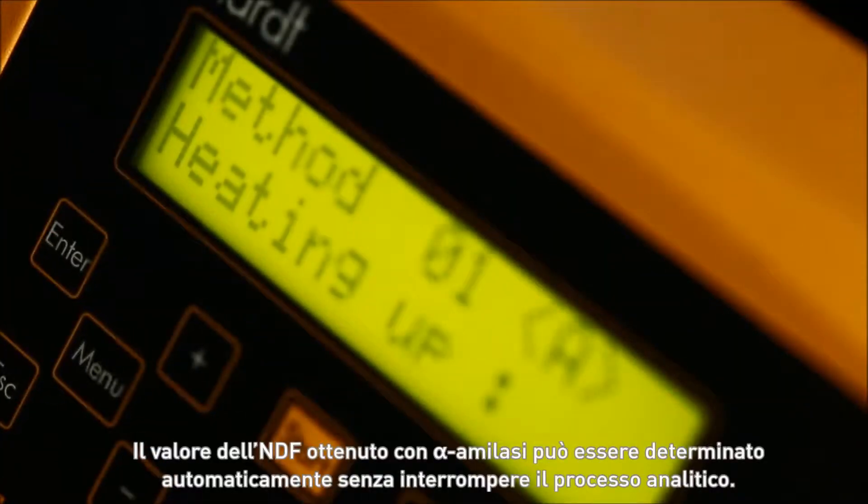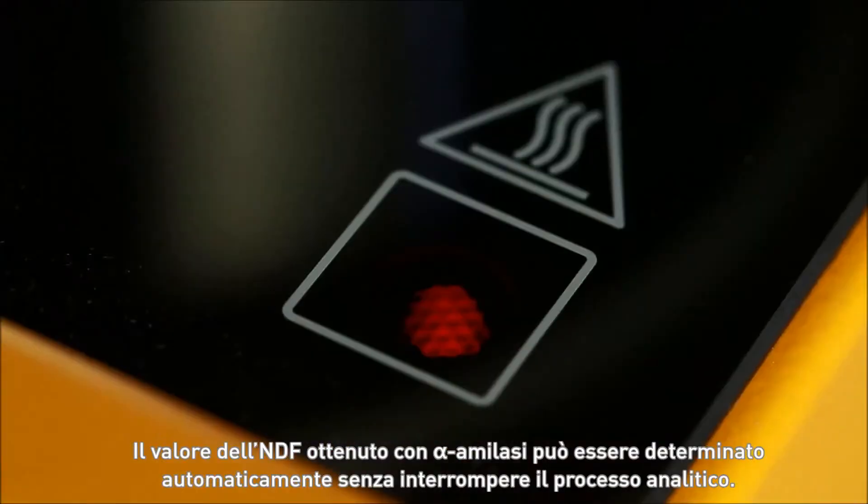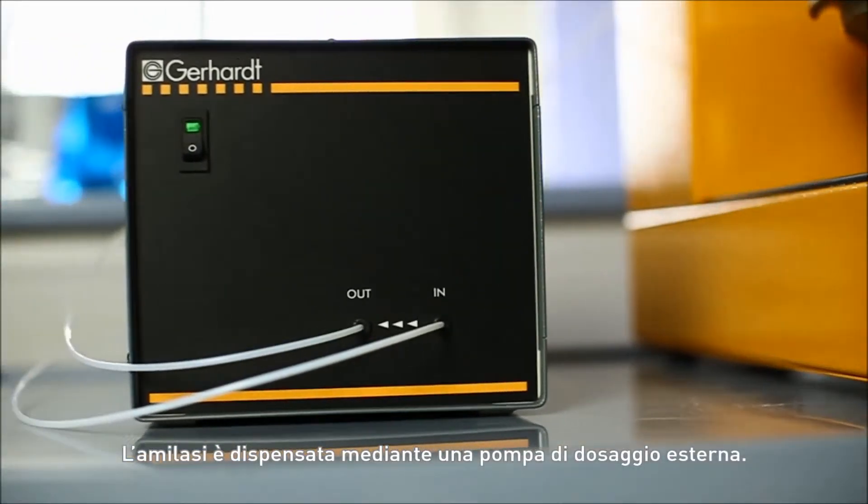The alpha-amylase NDF value can also be determined automatically, without interrupting the process. The amylase is fed in through an external dozing pump.